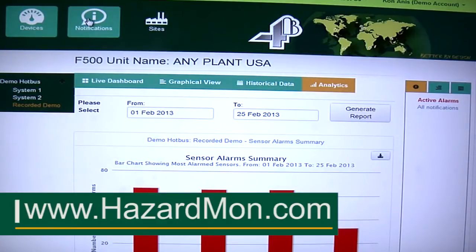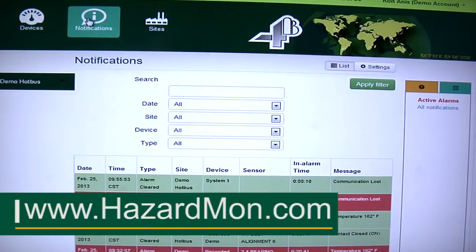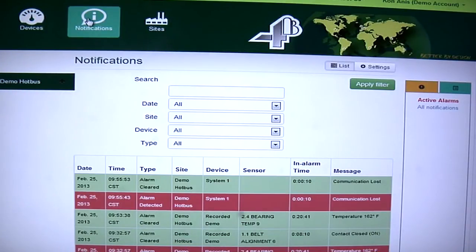And we also keep historical notifications, which will log all of the alarms as they occur, so you can go back up to a year and find any alarm you've had at your facility.